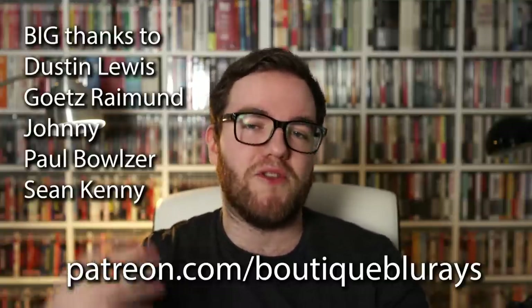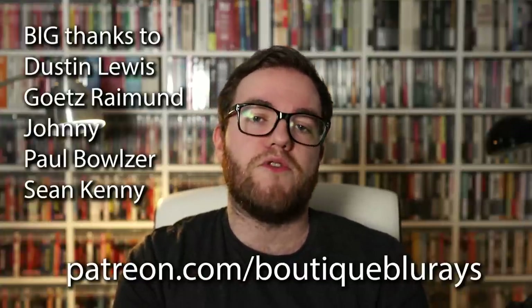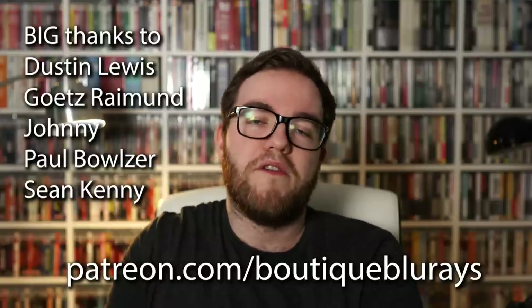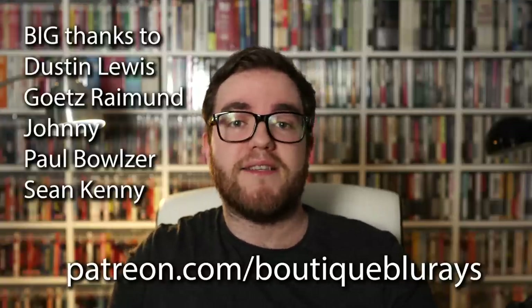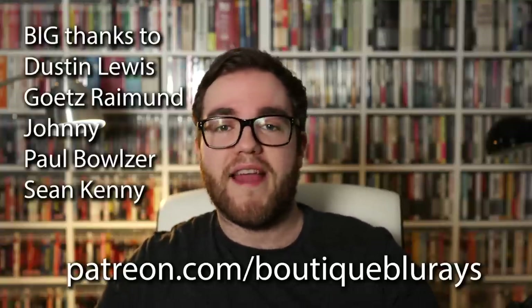Before I go, I want to thank my Patreon supporters — particularly my Fellini Fanatics, I'll include your names on screen now. If you haven't checked out my Patreon, go to patreon.com/boutique-blu-rays for access to exclusive videos and our private community. If you want to stick around, click one of the suggested videos for a great Blu-ray recommendation. I'll be back very soon with more videos — until then, stay well and keep watching great films.